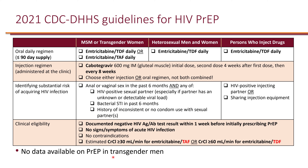We don't have enough data available for PrEP use in transgender men, which is why they are not included in this chart. The largest group by far is MSM or transgender women having sex with men.